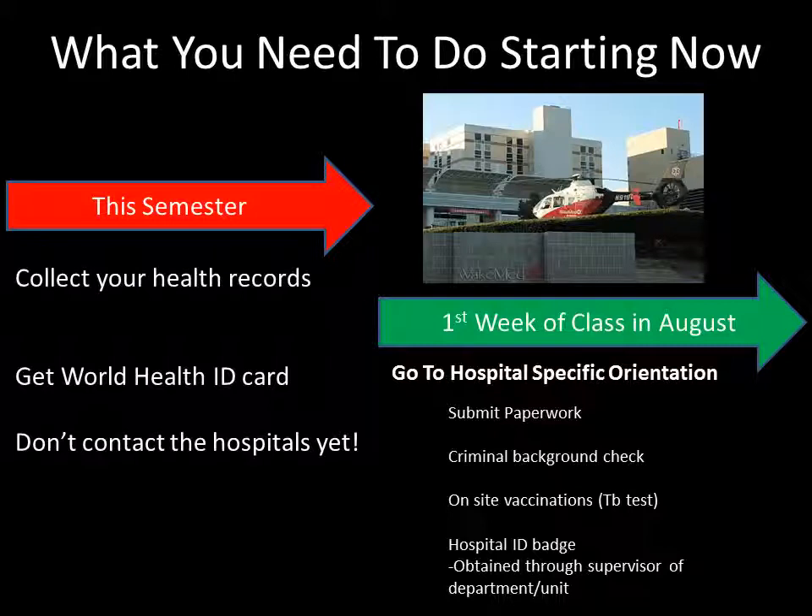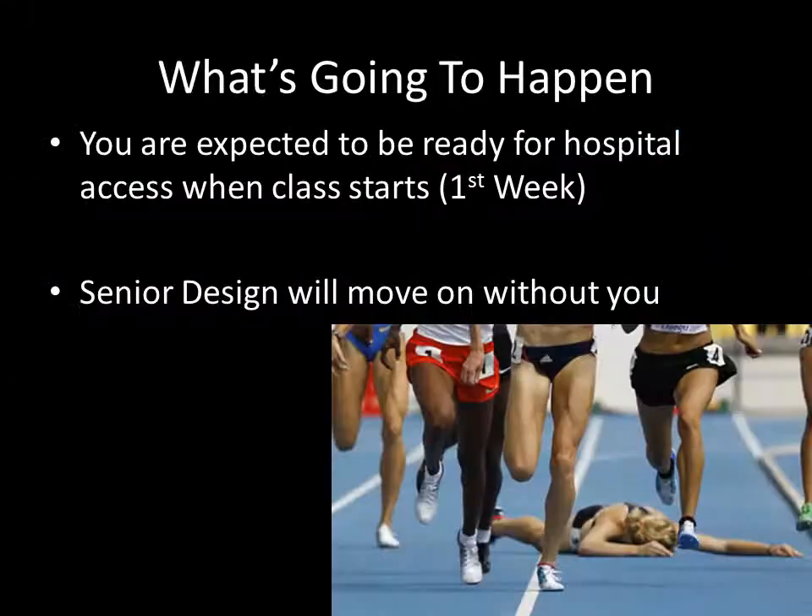Don't start contacting the hospitals yet — you don't know where you will end up visiting. Just work on getting your health records ready; this will prevent delays at the start of next year. Your senior design group will move on without you if you show up unprepared for the hospital approval process. The people who are ready to go aren't going to wait around for you to catch up, and you will miss important meetings and interviews if you show up next year unprepared, so take action now.